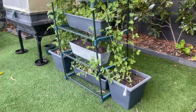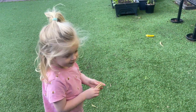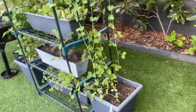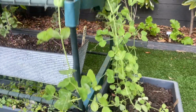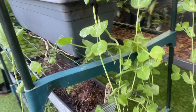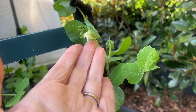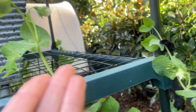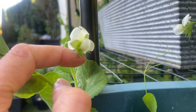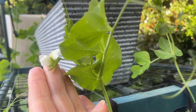Over here I have my sugar snap peas, which are not growing as quickly as my snow peas but they're still not doing too bad. I'm getting my first flowers over here, which means the very first of my sugar snap peas are starting to emerge, and we are really excited about this one because we love sugar snap peas in our family.